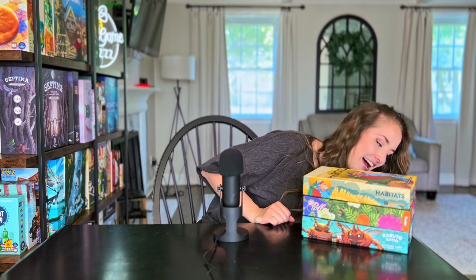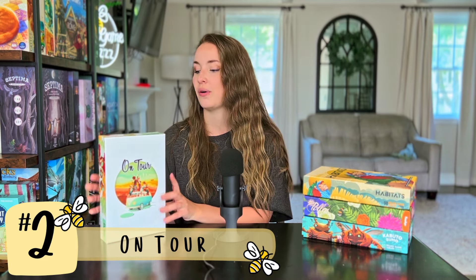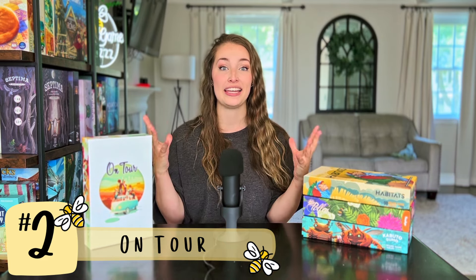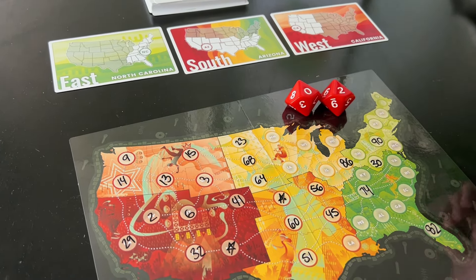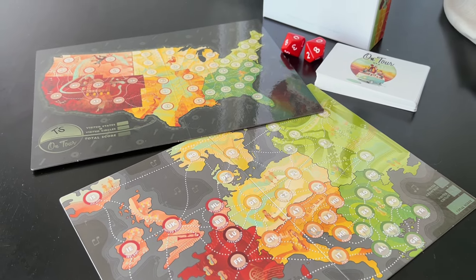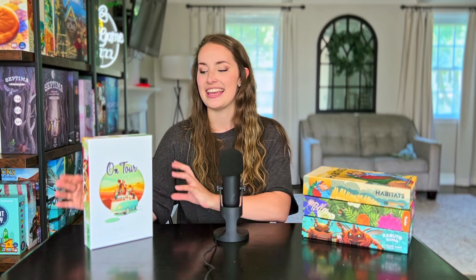The next game honestly surprised me at how much I enjoyed it — and that game is On Tour. On Tour is designed by Chad Deeshawn with art by Annika Gavril. I really, really like this game. It's a roll and write game where you're basically a band planning out your path and where you're going to be performing. You have a map — an American map and also a European map — and you roll dice, and whatever numbers the dice produce, you have to add them to the map.